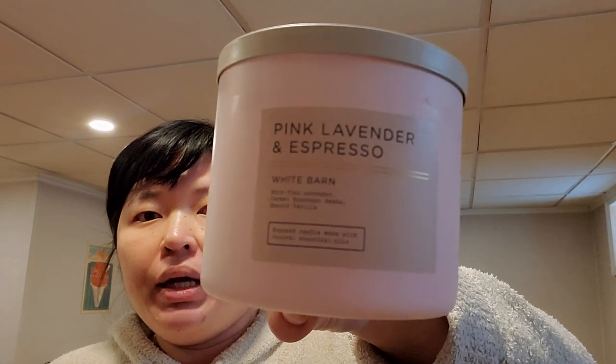I was so disappointed this one broke when it arrived, but I got Pink Lavender and Espresso. This one smells really good — rich pink lavender, caramel, espresso beans, smooth vanilla. I really do get a lot of that rich coffee caramel. The lavender is not overpowering in this one. For the broken candles, I was able to carefully pop the wax out, discard the broken glass, and repurpose the wax.